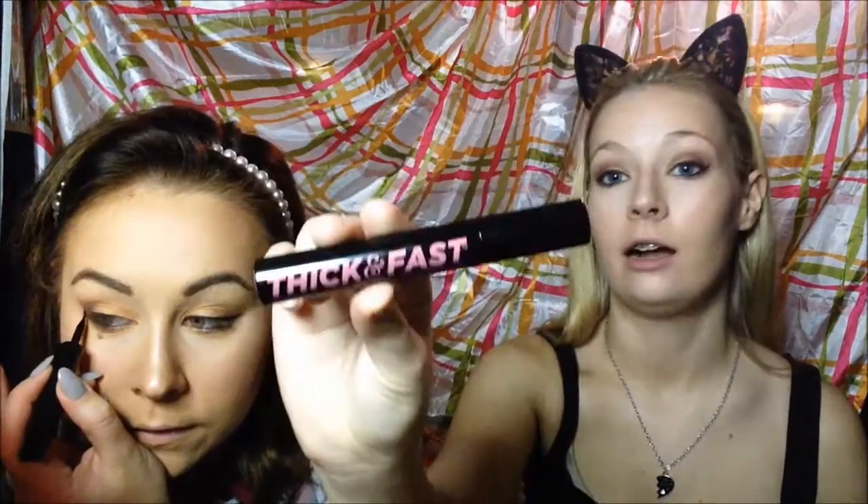I'm using the Soap and Glory Thick and Fast Super Volume Mascara in black.